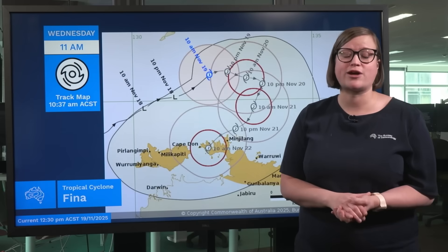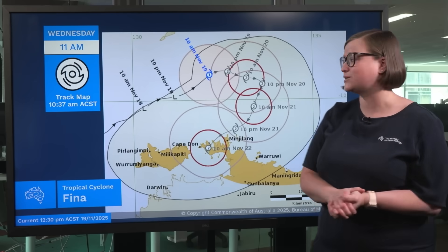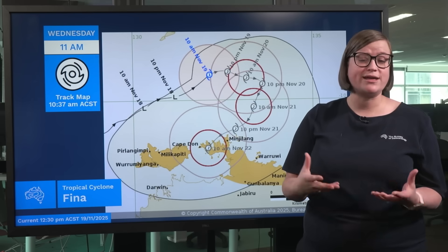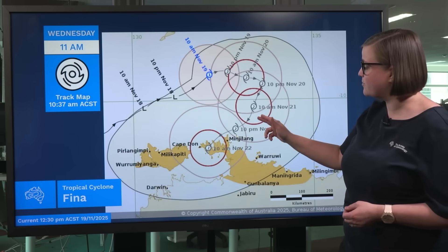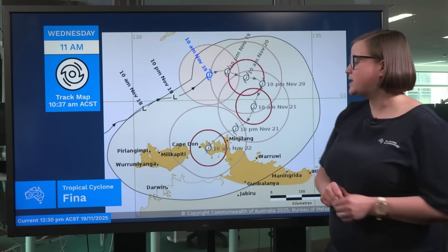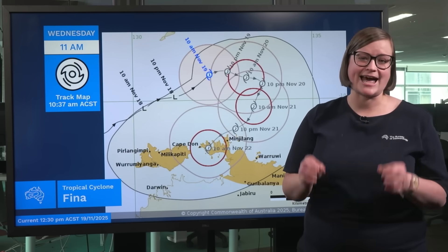Taking a look at the track map first: this blue number indicates the latest analysis for where Tropical Cyclone Feena is located — currently a Category 1 system. By this evening we are expecting the system to strengthen to Category 2 intensity. The system is then expected to move back around to the south, then south-west over the next few days, gradually coming close to the Northern Territory coast and possibly crossing the far northern part of the Northern Territory across the Coburg Marine Park by Saturday morning as a Category 2 system.